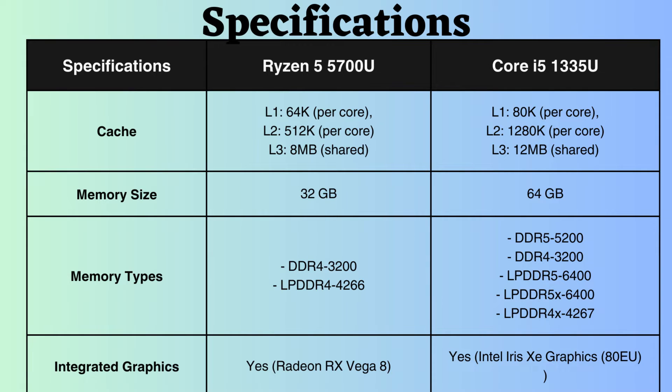The Intel 1335U supports up to 64GB of RAM, whereas the Ryzen 5700U supports up to 32GB. Therefore, the Intel 1335U appears to handle high RAM loads effectively.